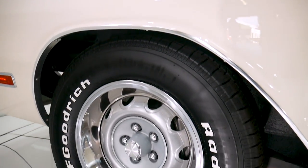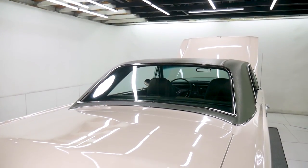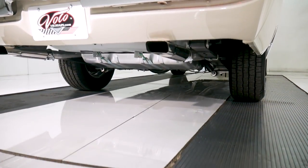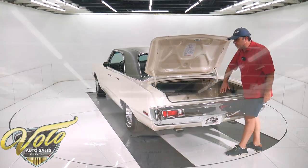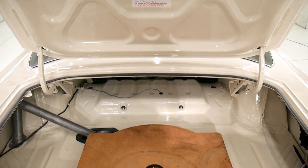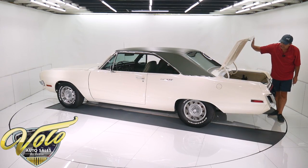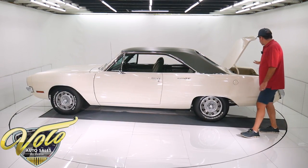Restored rally wheels with new BF Goodrich tires — the trim rings and center caps are all redone. The bumpers are the originals, not reproductions, freshly re-chromed. Tail lights look pristine. Inside the trunk compartment, all clean spotless metal painted white just like the outside. No cuts or splices. It has a radial tire under the board and the jack assembly, all properly mounted and restored, with new stickers, latches, and weatherstrip.